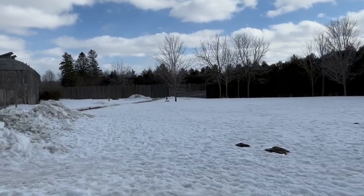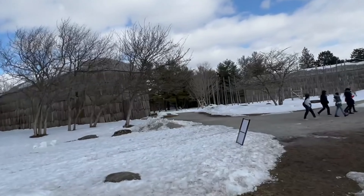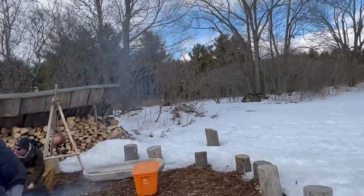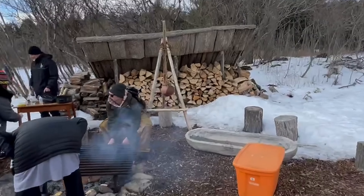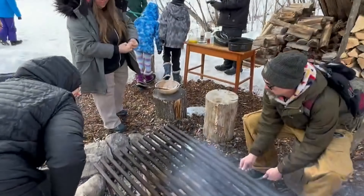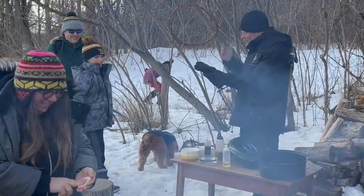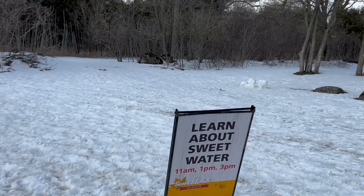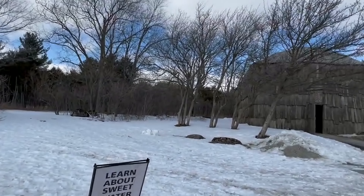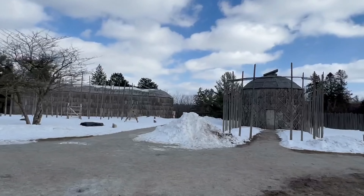At Crawford Lake during winter time when I visited, there was a maple syrup festival going on. They would bake a small piece of bread and pour authentic maple syrup on top of it — the bread baked on coal in the cold winter. It was a lot of fun and an interesting experience going back to the old times.